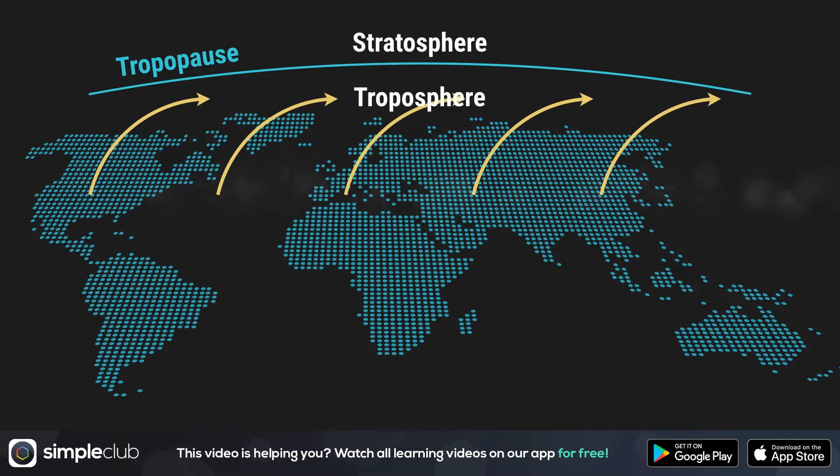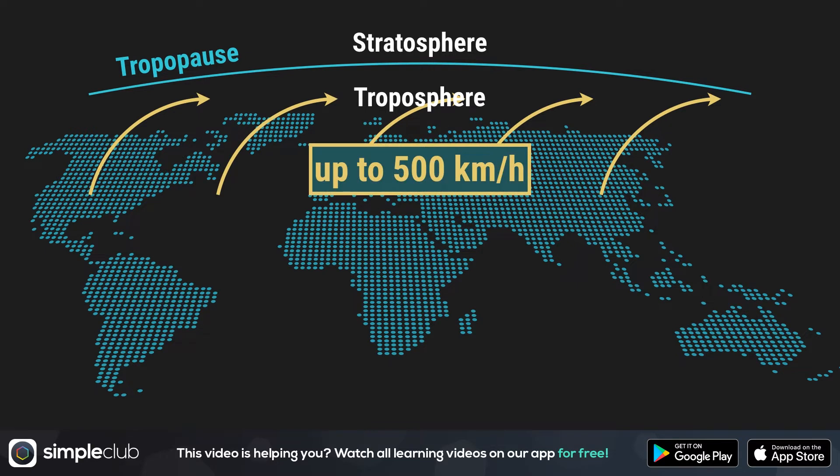Jet streams blow at incredible speeds — 180 kilometers per hour. In some cases, however, they can also really pick up speed and reach 500 kilometers per hour. The jet streams always blow from the west to the east — remember that. So we have these jet streams: high winds which blow at incredible speeds from the west to the east.